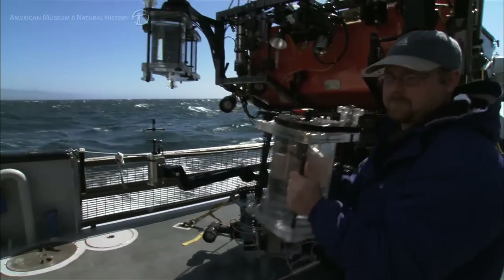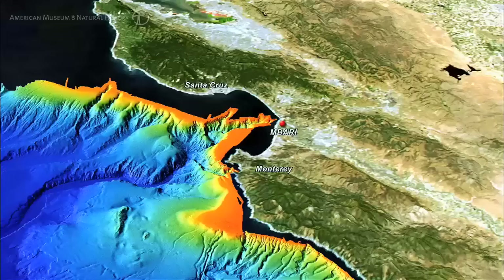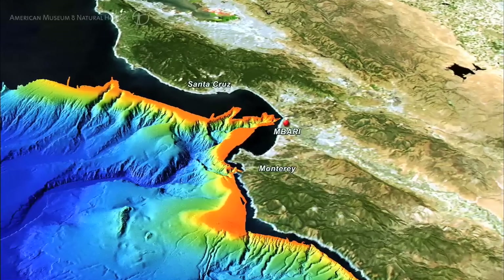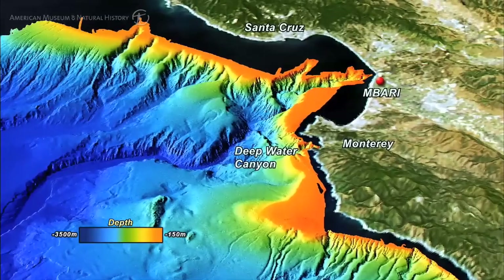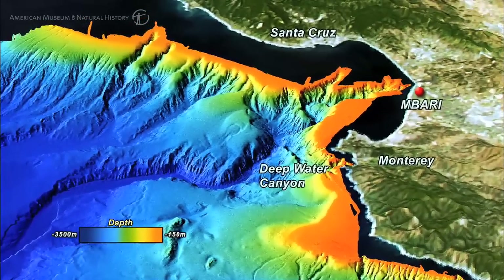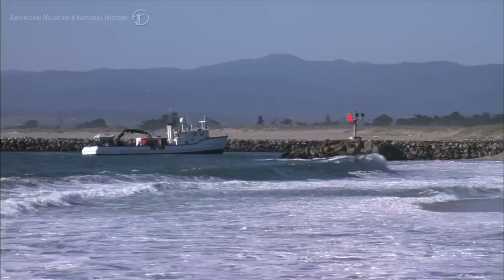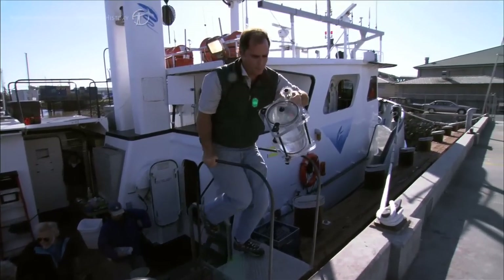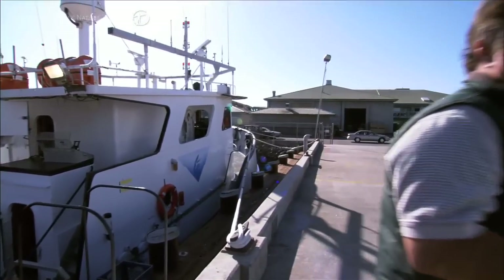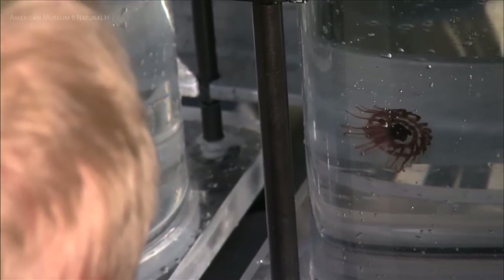The wonderful thing about the operations we have here at MBARI is that we have a deep-water canyon that runs right off of shore. Within an hour or two, we can be out into very deep water, which means that when we collect something from very deep water, we can be back to the lab within a few hours. That's something that nobody else on the planet can do.